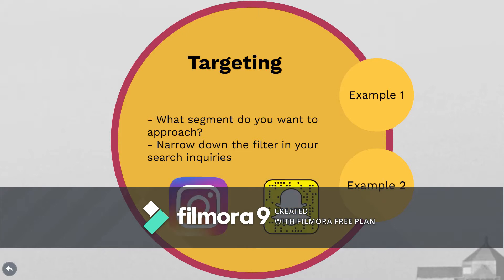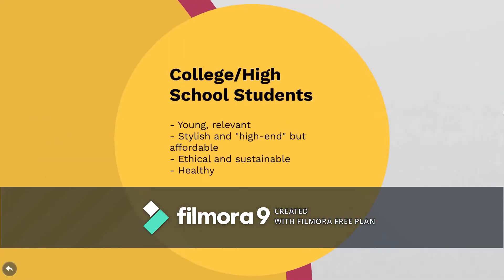Instagram and Snapchat do this very well. When you're watching makeup tutorials on Snapchat, the ads in between will have to do with makeup. Whereas if you're looking at cars on Instagram, ads for vehicles near you tend to pop up. Another example of where you'd use targeting could be when you focus on college and high school students. What you're offering needs to be young and relevant, but still stylish because people want to show off to their peers.